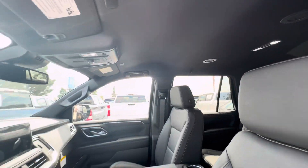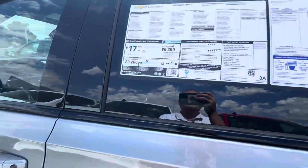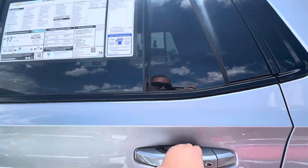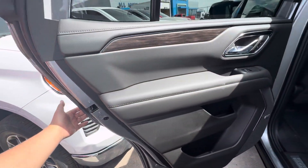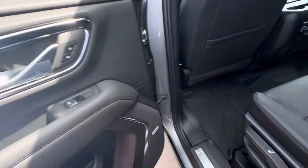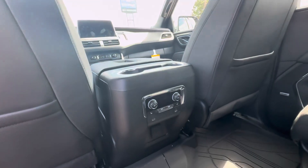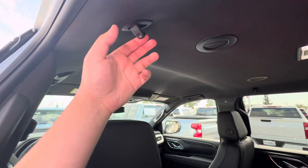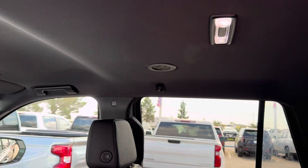No moon roof. Here is the window sticker. Got the Bose system here. Captain's chairs. Heated seats with climate control here in the back. You do have your hooks for your clothes and dry cleaning.